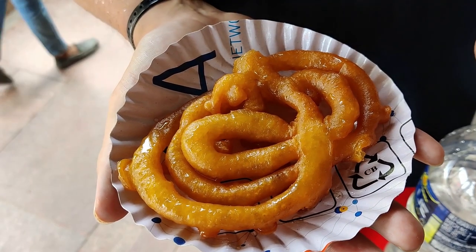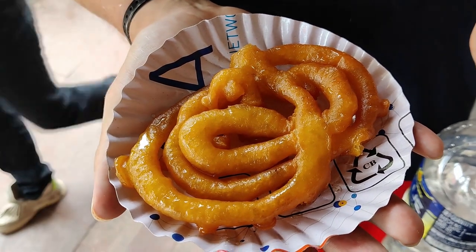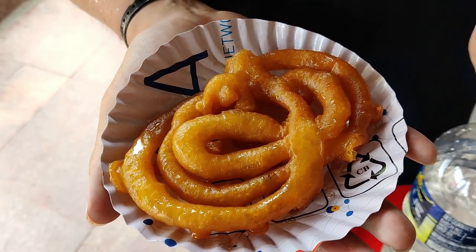This is Jalebi, made from very fine wheat flour which they then deep fry and put into syrup. Let's give this a go. It's like all the good bits of a donut but nowhere near as heavy. It's wonderful, really really good. It's been made in a spiral form and it really reminds me of funnel cake because it's also served to you warm. It's so good.